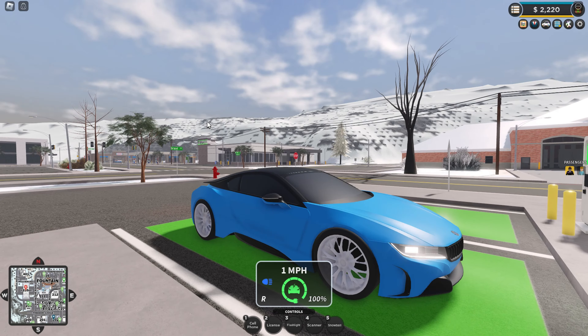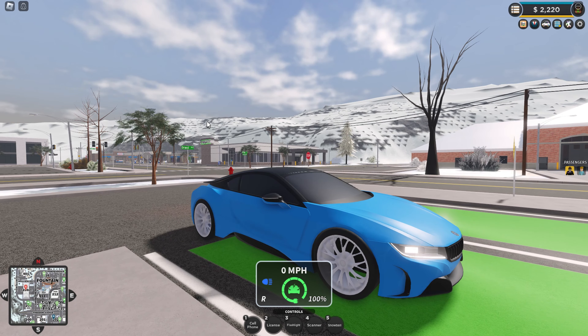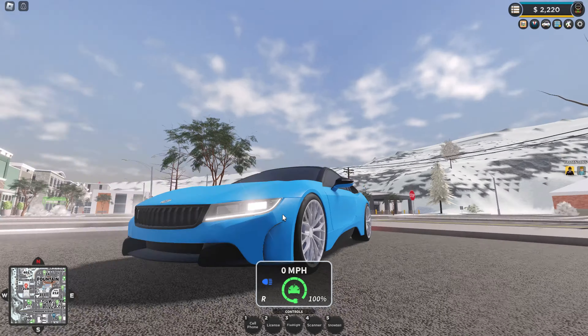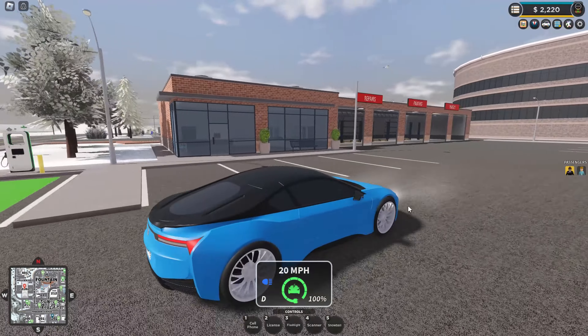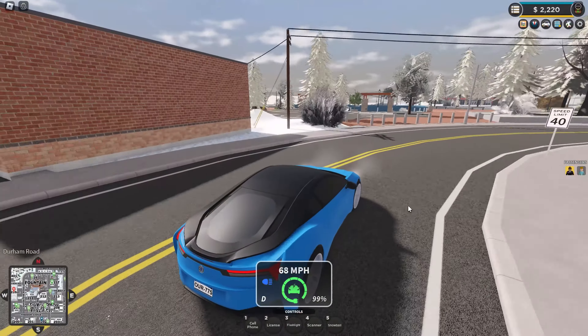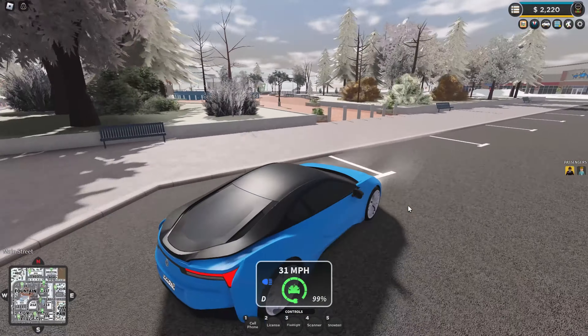The long awaited ERLC update has finally come! We've got five new electric vehicle cars, this car here being one of them. The ice skating rink has been added at city park, and we've got the frozen river. Let's test this car out - it sounds so nice and goes really quick as well.